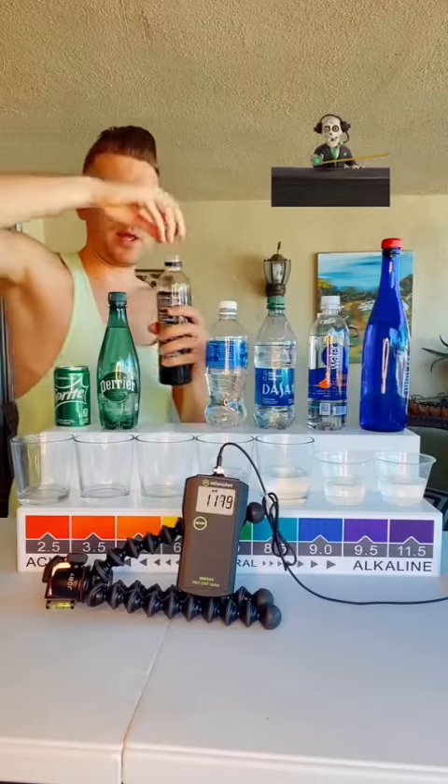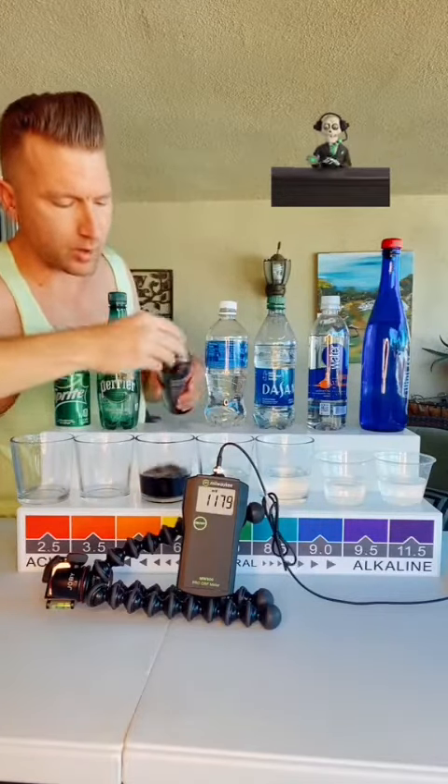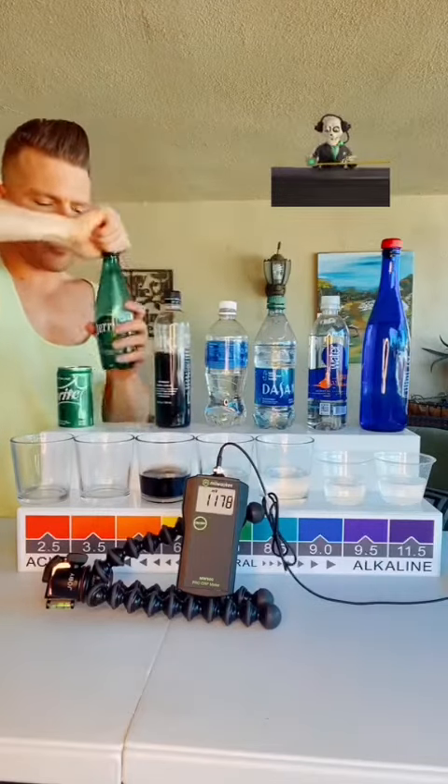So today we got the BLK. This one's hard to test the pH, but at least I'll be able to do the ORP meter. You can see the meters there in the front.